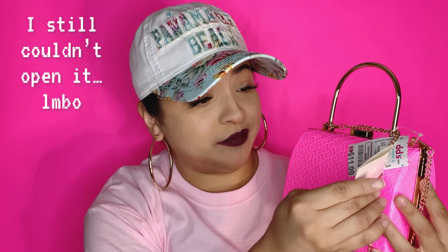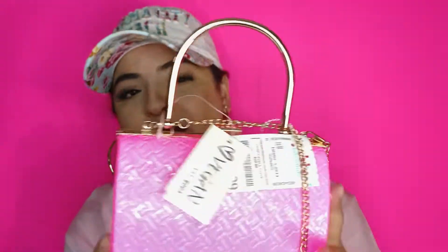I also got this super cute bag. The brand is called Vegan — wait, it's not vegan, the brand is called Vegan. It has a gold strap and it's in my favorite color, pink. This one was $11.99.